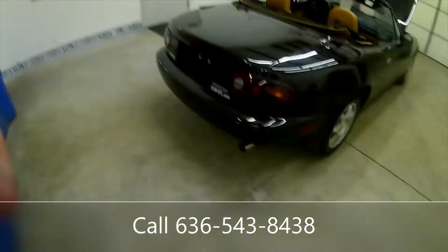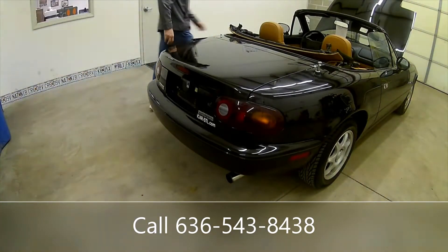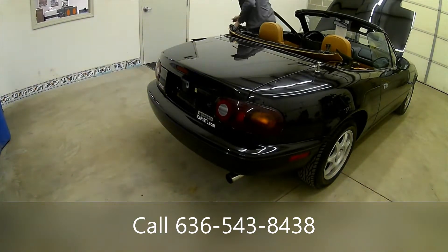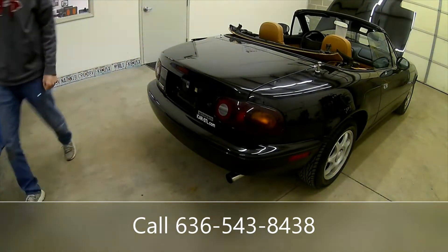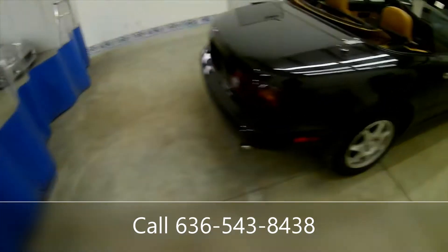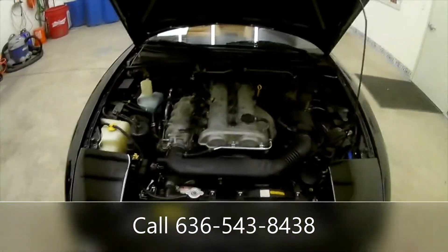Let's do the cold start. I'll show you that it's cold. It fires right up, runs great. Sounds great. Clutch feels good. Transmission shifts as it should. Very solid car — these are very, very solid cars.